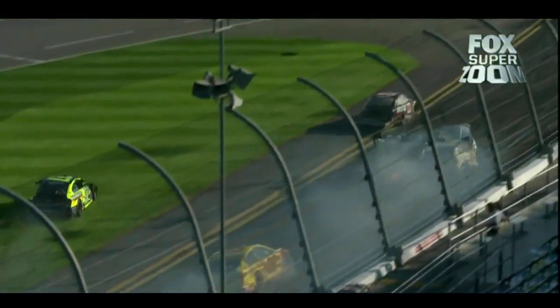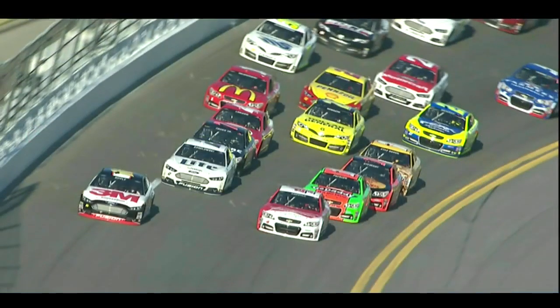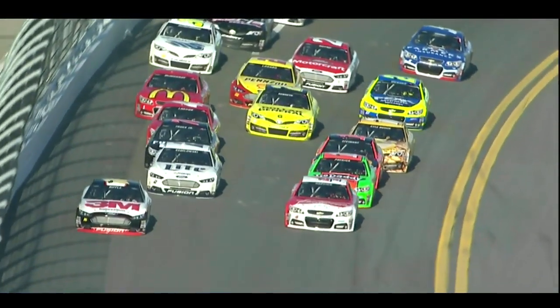And who's that underneath? Black car. That's the 83 car of Ryan Truex. And it was Ryan who got out of the car quickly in the black fire suit and was running to check on Kligerman.